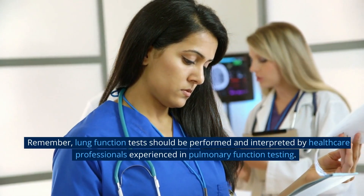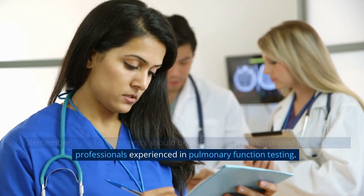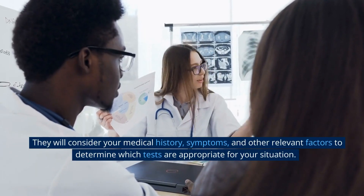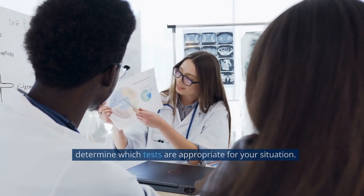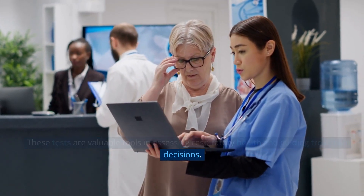Remember, lung function tests should be performed and interpreted by healthcare professionals experienced in pulmonary function testing. They will consider your medical history, symptoms, and other relevant factors to determine which tests are appropriate for your situation. These tests are valuable tools in assessing respiratory health and guiding treatment decisions.